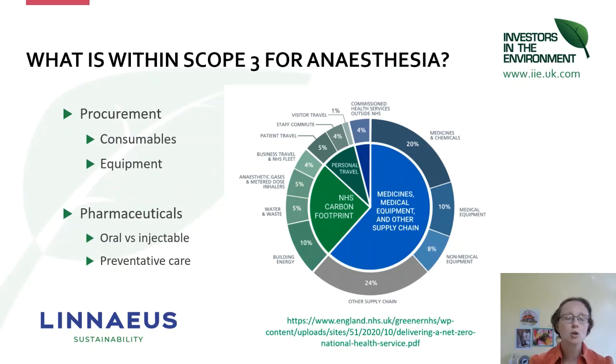In terms of what's in scope three for anaesthesia, there are two key areas within the supply chain: consumables and equipment — what we're buying in — and pharmaceuticals. One area to highlight is oral versus injectables. We know from medical data that a one-gram intravenous dose of paracetamol produces ten times more carbon emissions than the same oral dose, and there's additionally the energy for delivery and plastics in the delivery system when giving an intravenous dose.